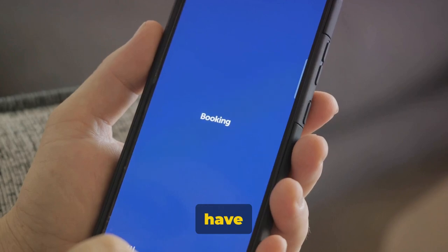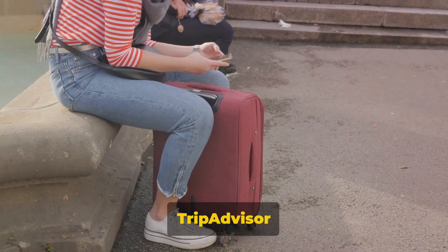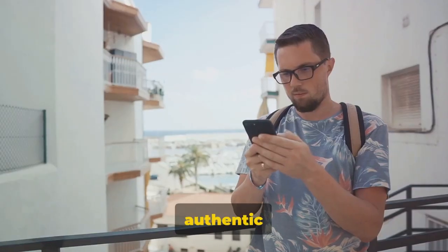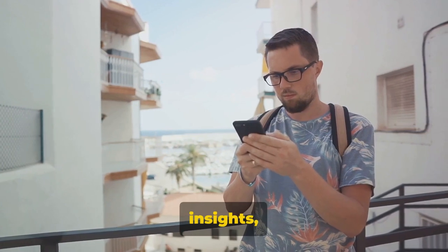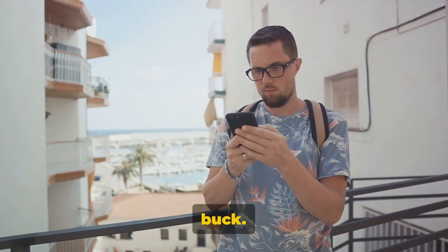Last but not least, we have TripAdvisor. A quintessential travel companion, TripAdvisor offers an array of features that elevate your travel experience. From authentic user reviews that provide real-life insights, to price comparisons that ensure you get the best bang for your buck.